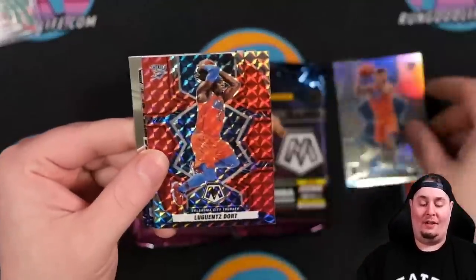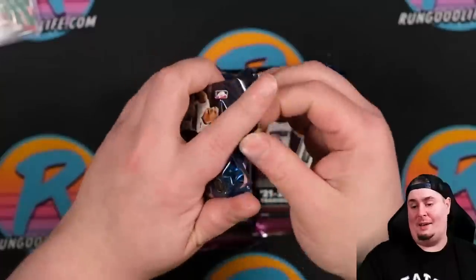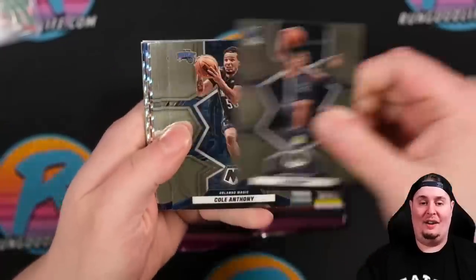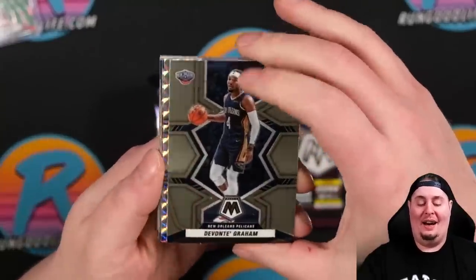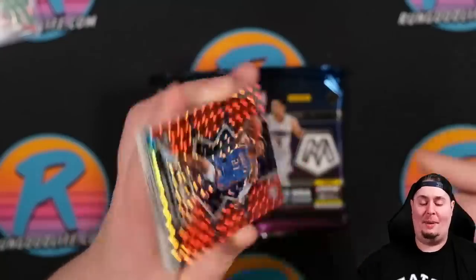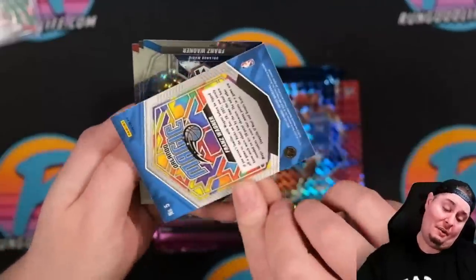Jeremiah Robinson-Earl on the silver, Dort on the red, and Steph Curry on the montage. Another video where I get skunked on my parallels — that seems to be a recurring trend here on the channel. At least this box is not $1,700 in it. I'm still having nightmares about that Immaculate box, honestly. If you missed my video on Tuesday, we did pull a logo man for my friend Benny. Steven Adams on the silver Mosaic, Aaron Wiggins rookie red, and Davion Mitchell on the Introductions silver.